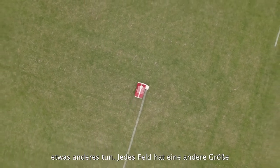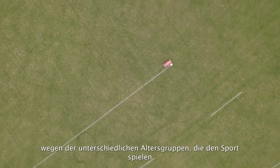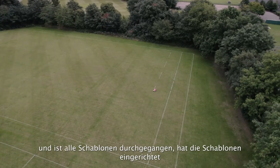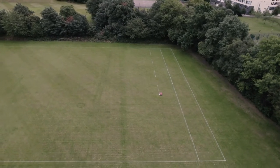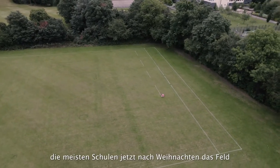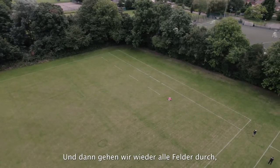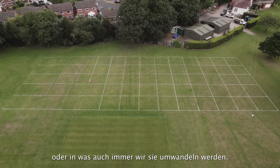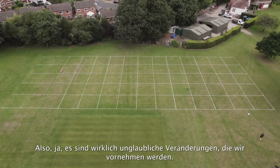Every single pitch is a different size — no two pitches are the same because of the different age groups playing and the way they have to fit the pitches in. Matt came in the first day and went through all the templates, set them up, and it's superb. We can change them too — like most schools, we'll have to change from rugby after Christmas into football, going through all the pitches again, changing to football or training grids. It's unbelievable the changes it's going to make for us.